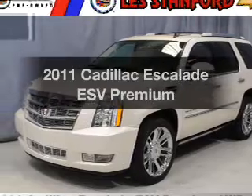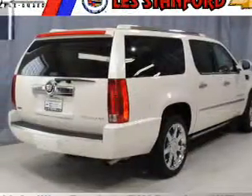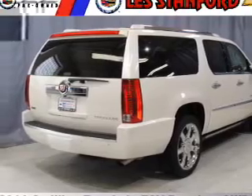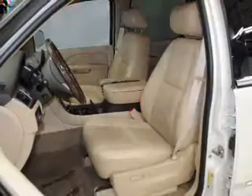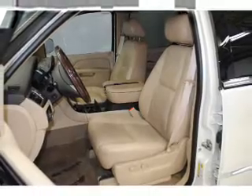Introducing the 2011 Cadillac Escalade ESV — everything you need under one roof with this great vehicle. The powertrain includes all-wheel drive with a powerful eight-cylinder engine driven by a six-speed automatic transmission.